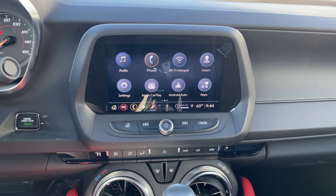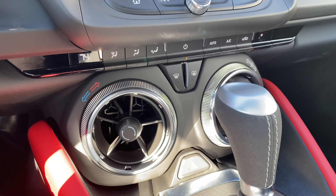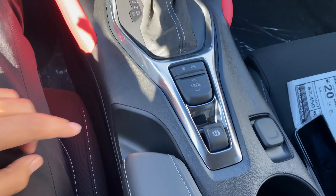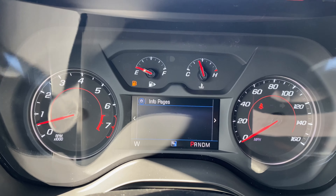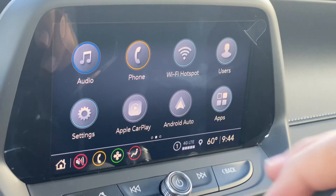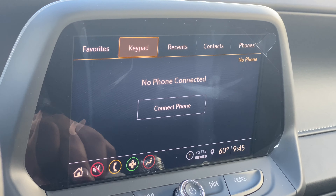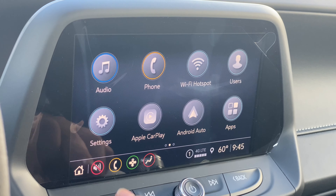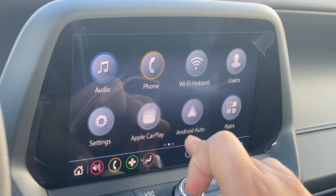Along the center console you have an eight-inch touchscreen, and right below that are the radio controls and climate controls. The 10-speed automatic transmission shifter is finished in suede. You also have the electronic parking brake, and a mode selector where you can choose between Tour, Sport, and Snow and Ice modes, plus traction control. On the screen you have audio options including AM, FM, SiriusXM, and Bluetooth, phone, Wi-Fi hotspot, and user profiles to customize the car for different drivers, plus fully customizable settings and Apple CarPlay and Android Auto.